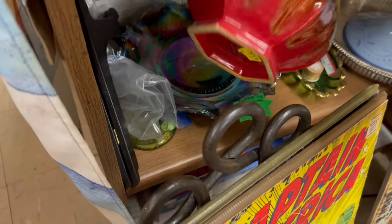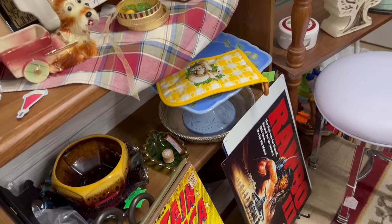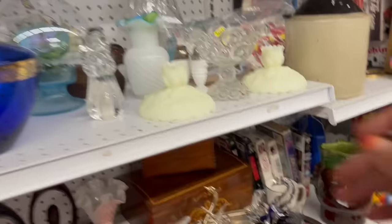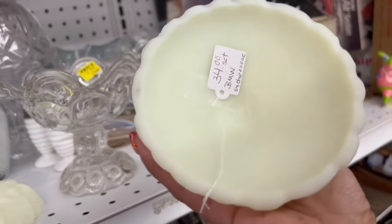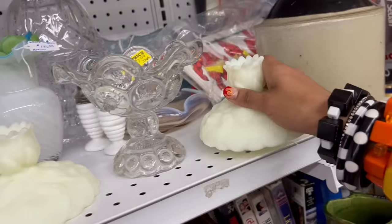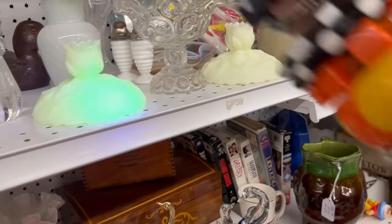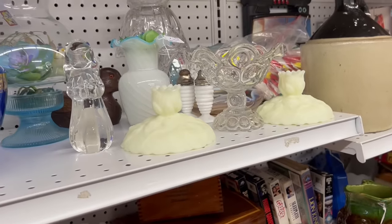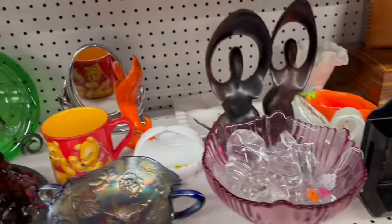Look at this cool pottery bowl down here. That tricked me — I'm not usually the easiest to trick, but that got me. That is definitely not what I thought it was. And then look at these candle holders — those are definitely Fenton. $34.00, small chip on one. I wonder if they do what I think they do. They do — they turn bright green. They got some wear to them, though. I'm a little on the fence, especially because one has a chip.